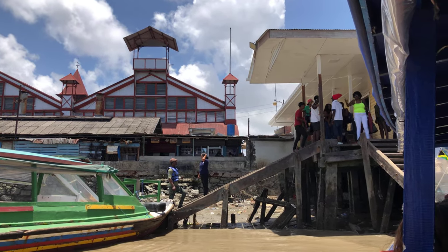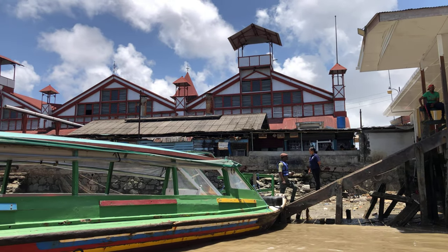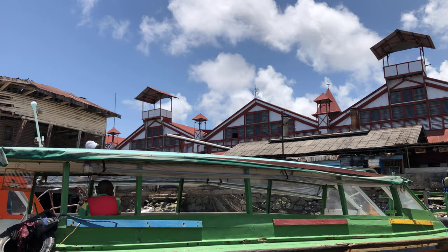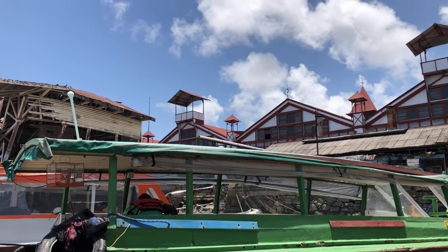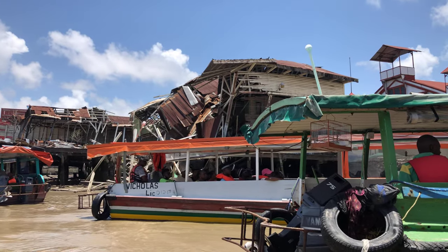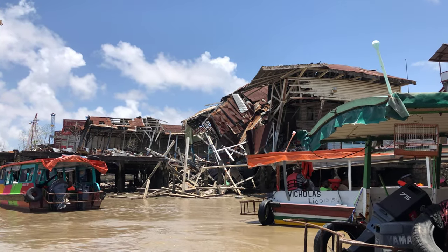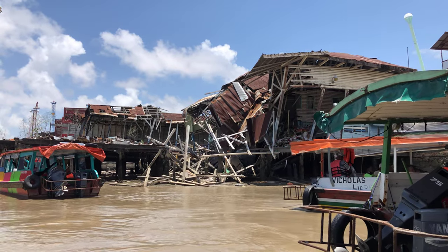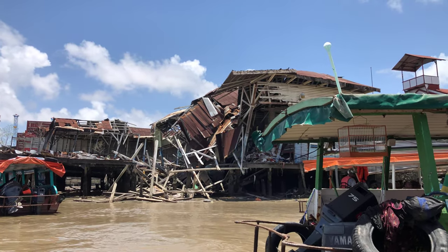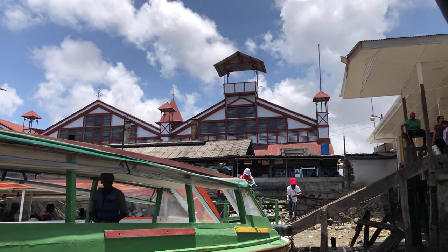This is what it looks like looking back at the Stabroek Market on the east bank of the river. I'm crossing over to the west bank. You can see there are a whole lot of dilapidated buildings — the buildings are collapsing on this side of the river. The whole point of this video is to show you a side of Georgetown that you don't get from the videos I've made in the past.